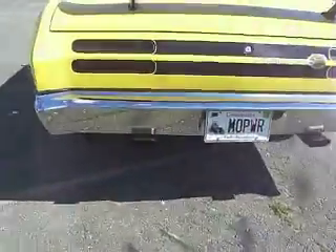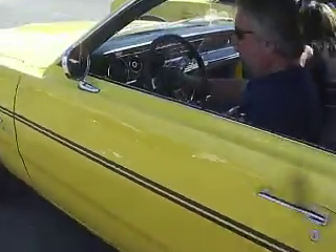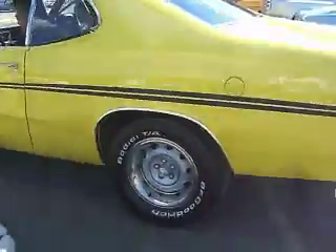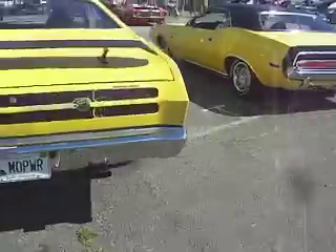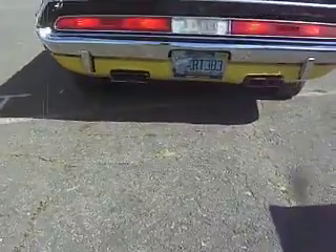Duster 340. Sounds good. Matching yellow — Challenger RT and a Duster 340. RT 383.